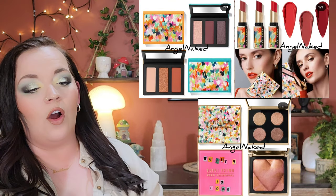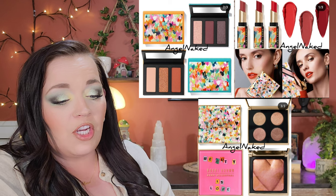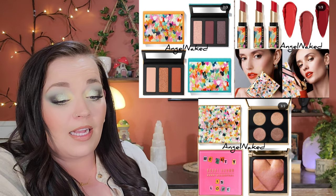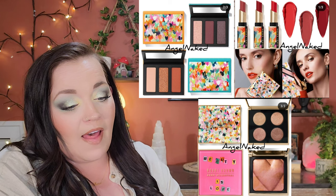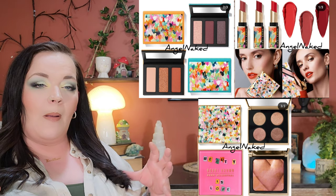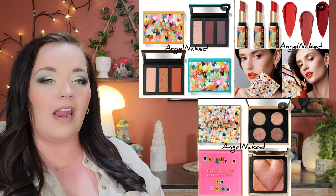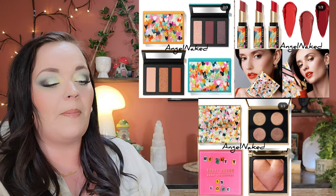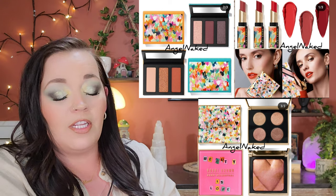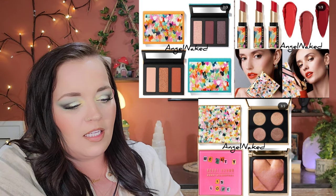Bobby Brown is back with eyeshadow palettes, a highlighter, and lipsticks. I love the packaging and would be interested in the lipstick, maybe the highlighter, but it looks too dark for me. The whole vibe is a miss — it feels like finding your grandma's Lancôme eyeshadow palettes. It's also out of my price range. I prefer bigger, more colorful palettes. It's a pass for me, but I wanted to mention it in case you're interested.